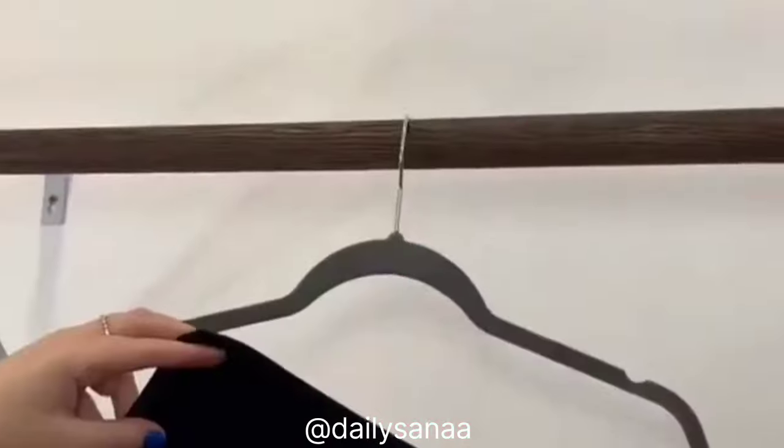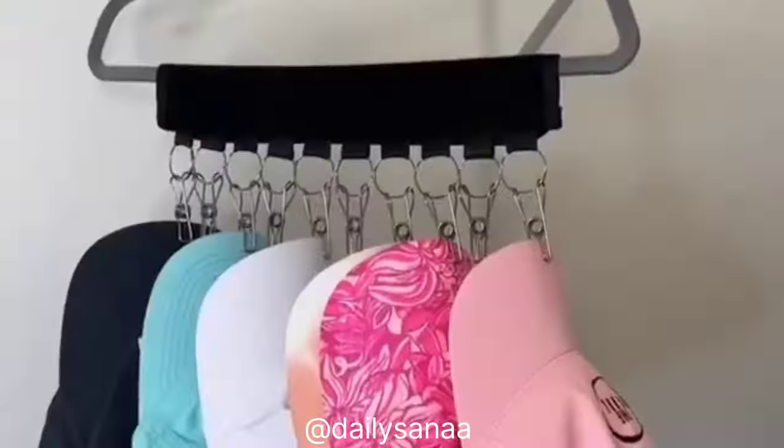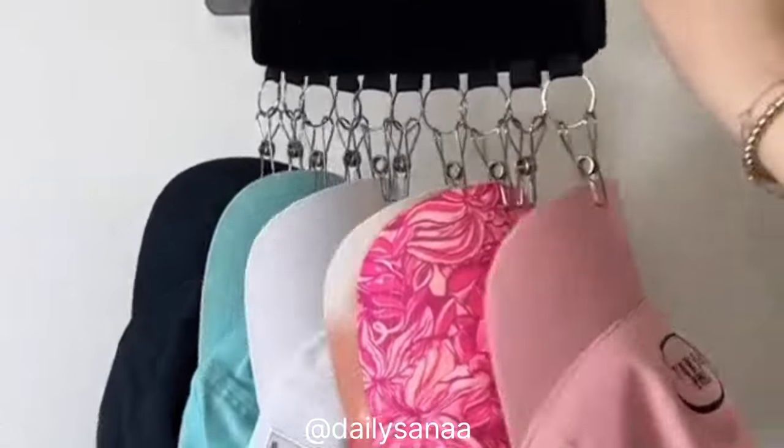If you have tons of hats taking up space, you need this hat organizer. Just pop it on your hanger and add your hats — look how nice, neat, and organized they are. This also saves a ton of space.